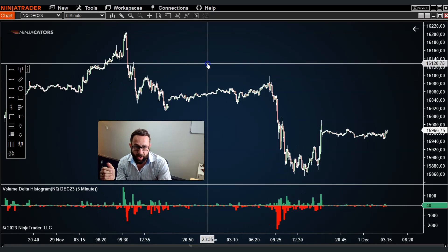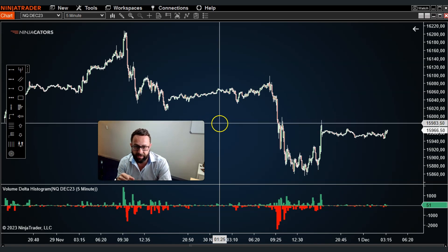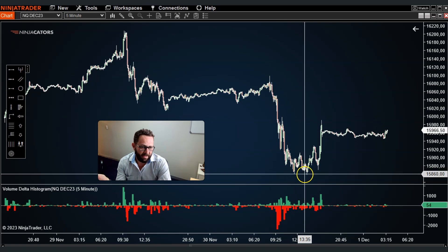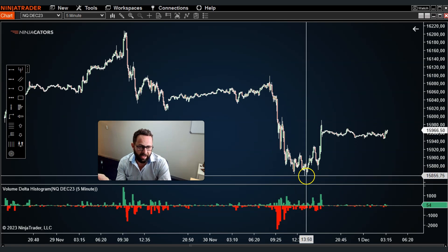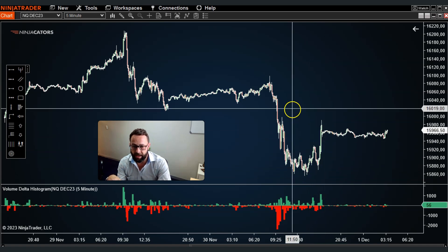The way I typically use it is in conjunction with other methods. For example, here on the Nasdaq, price has been selling off for two consecutive days, and then yesterday around before 2 p.m. we had support step in and a nice spike back to the upside.